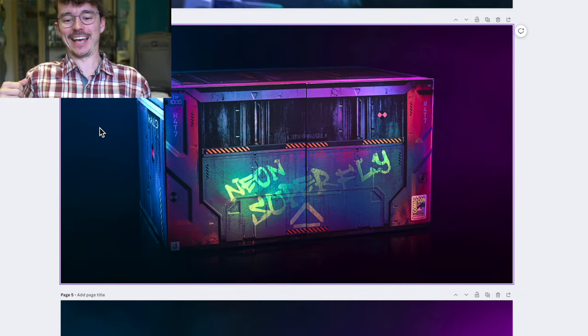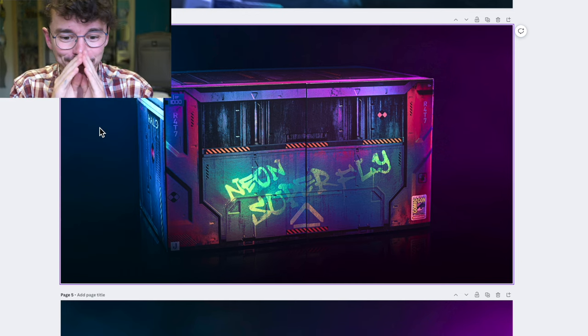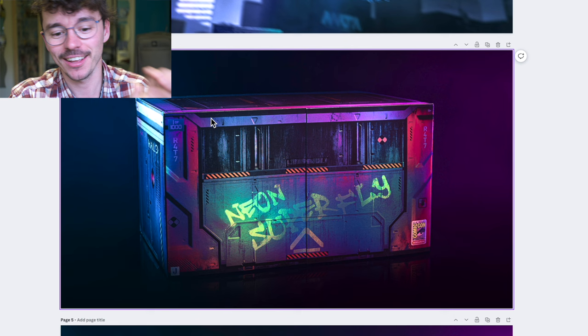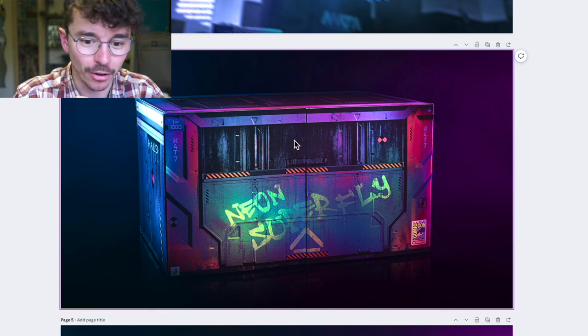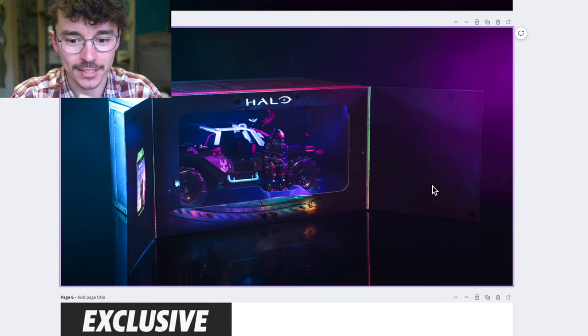Look at that packaging — Neon Superfly with that Comic-Con stamp. It's like a crate — I think that's some of the cleanest packaging I've ever seen. Congrats to whoever designed that, spot on job. It looks like some kind of service elevator or maybe a shipping container. It's really dope. And when it opens up it's got that Warthog inside.